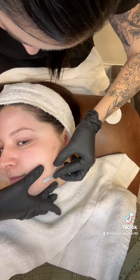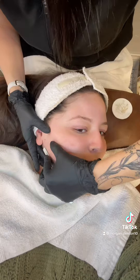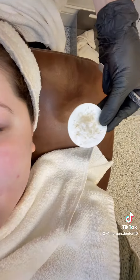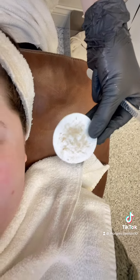My cute little spa headband. So right here she's just cleansing the skin, and then she went in with derma planing, which takes off all of the dead skin and facial hair. So this is all the gunk that she got off of my face — all the facial hair and all the dirt and grossness. That was derma planing.